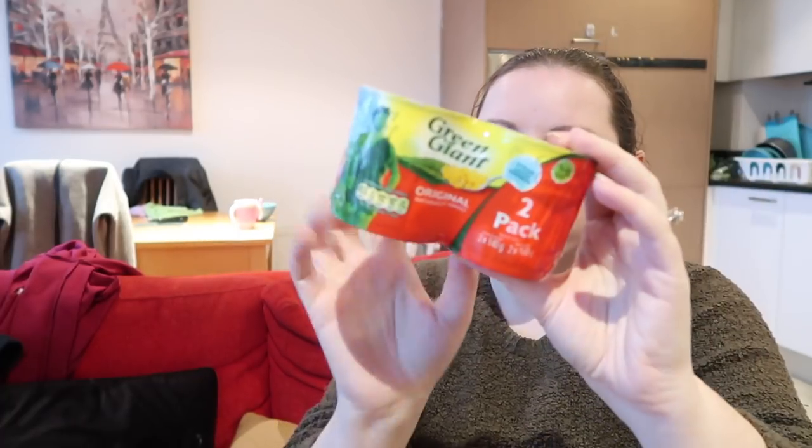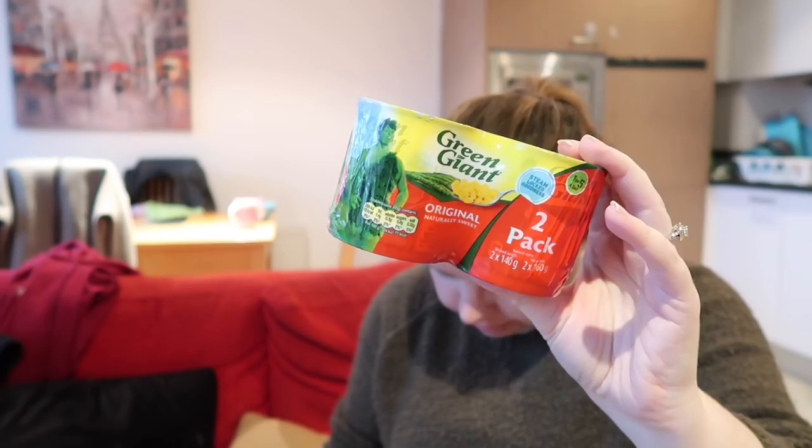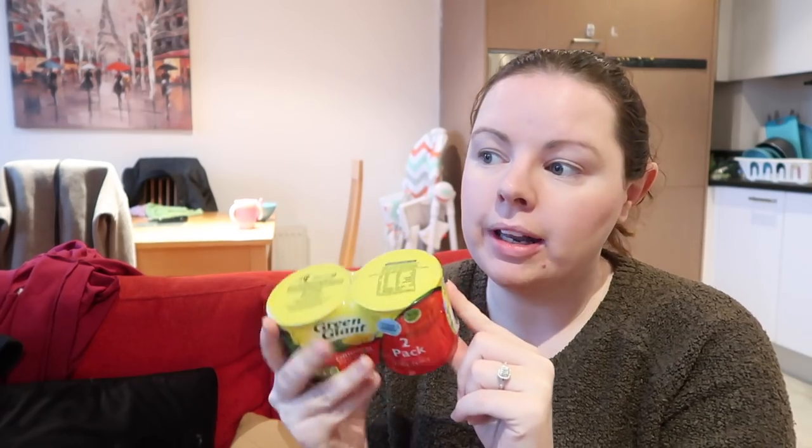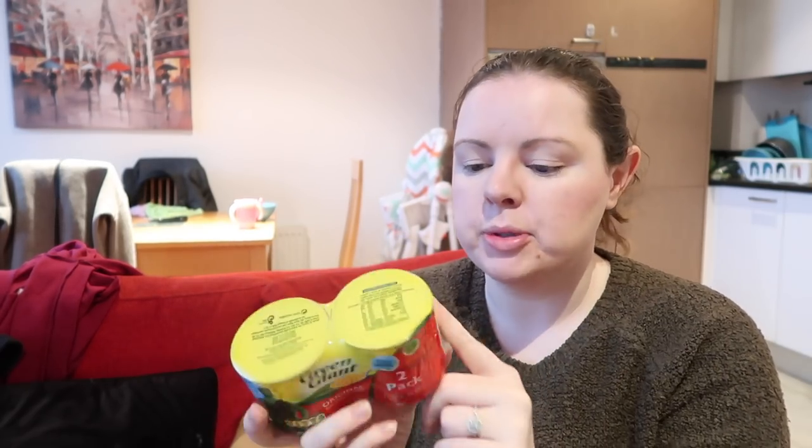To go alongside that I got two tins of Green Giant original sweetcorn and these were a pound for both. I know for a fact that one of these small tins is €1 here, so I got two of them for a pound, which is really good.